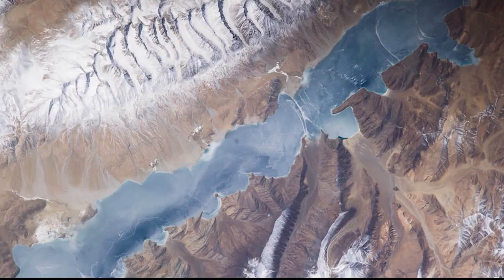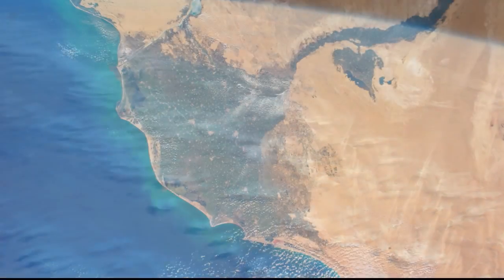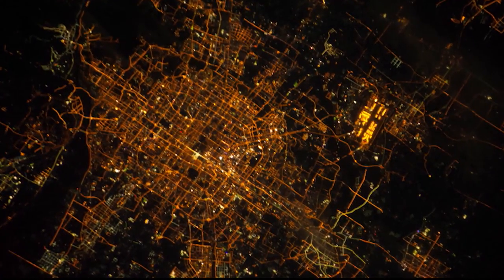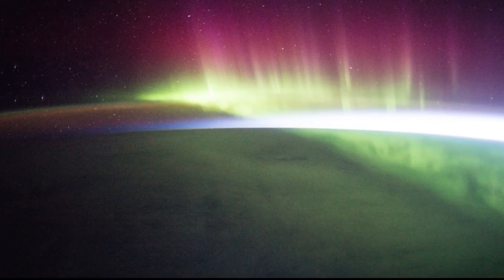Windows on Earth helps the astronauts do Earth observation and photography. The astronauts take amazing pictures of Earth. They show the Sahara, the Nile River, Beijing at night, the Aurora. They're just gorgeous — so compelling and engaging.